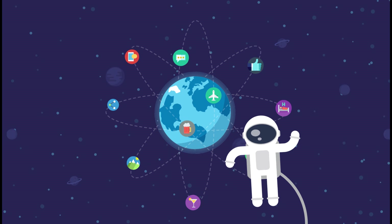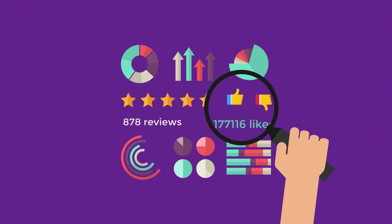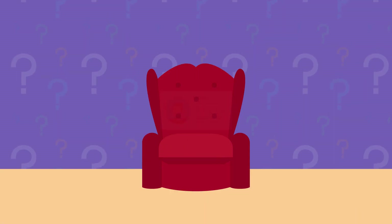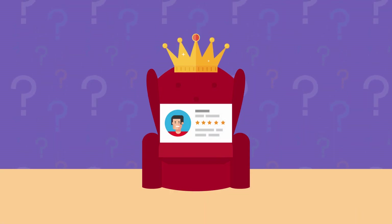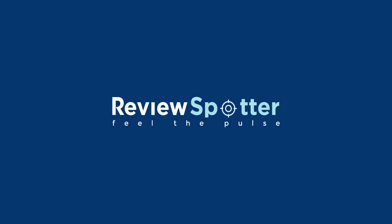The digital world is rapidly enhancing the customer experience, and your customers are looking for real-time data. Have you harnessed the power of user reviews? Welcome intelligence! Brought to you by ReviewSpotter, your very own intelligence agent.